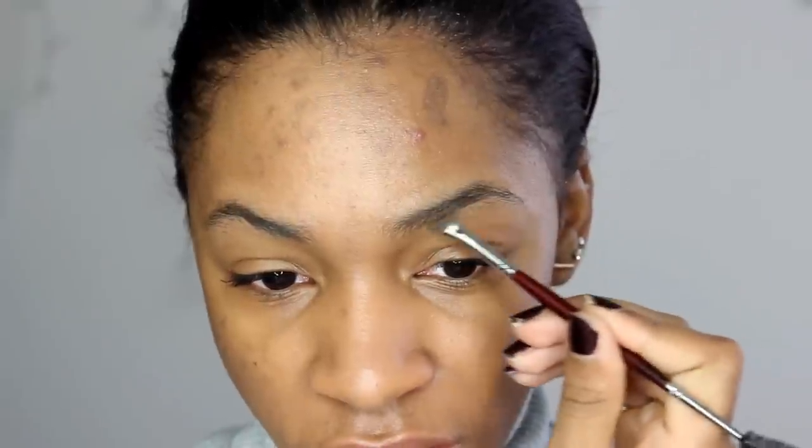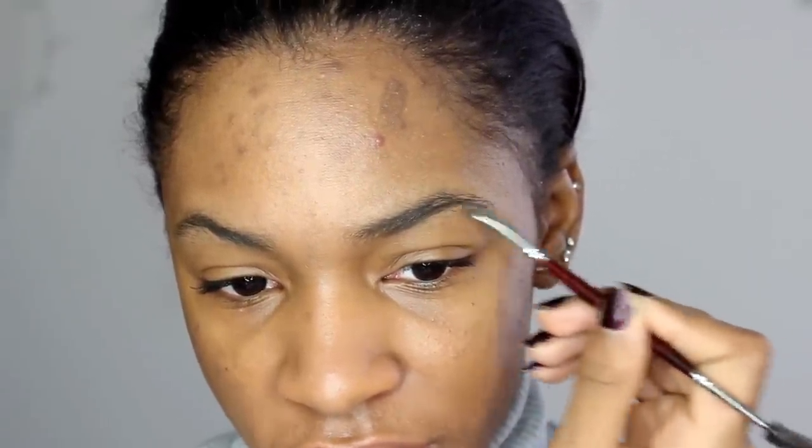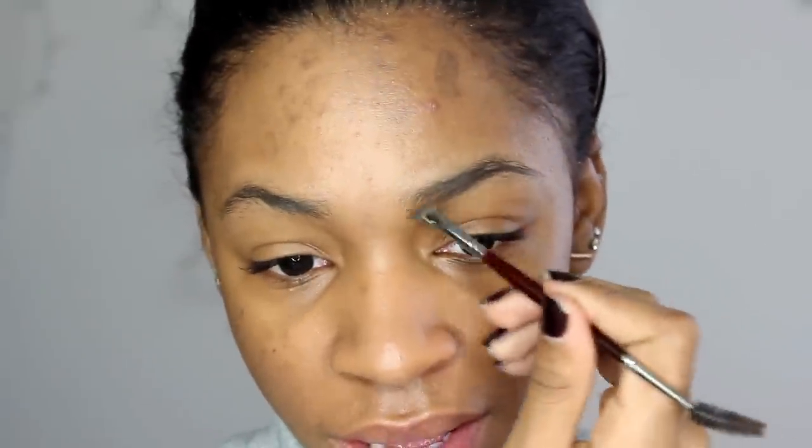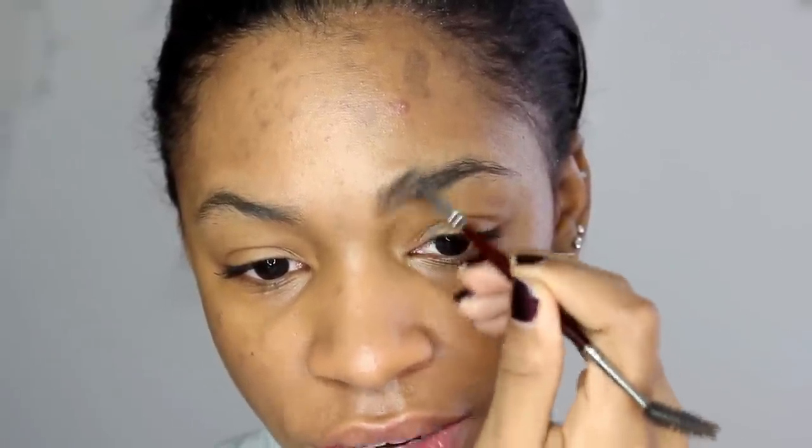I'm just going to fill in my brows lightly. I haven't got my brows done in I don't even know how long, and it's really making me sad. I think I'm going to go get my eyebrows done. Y'all can't really tell because I put concealer on them, and filters and things like that. But my brows are so terrible — there are so many hairs growing in places that don't need to be.